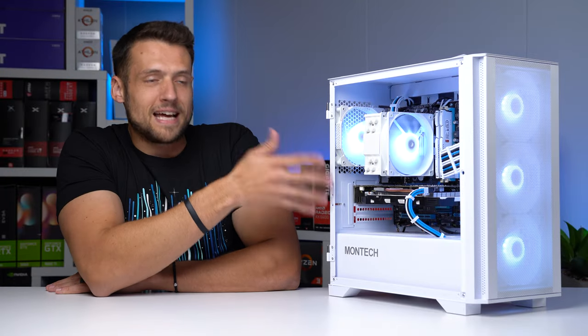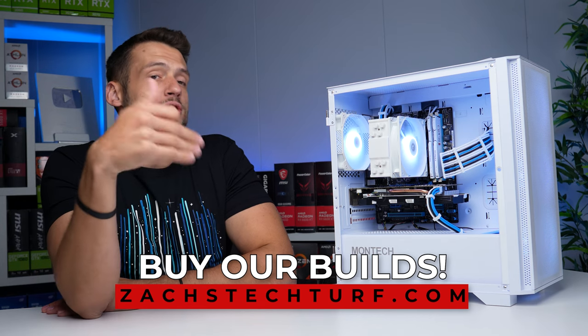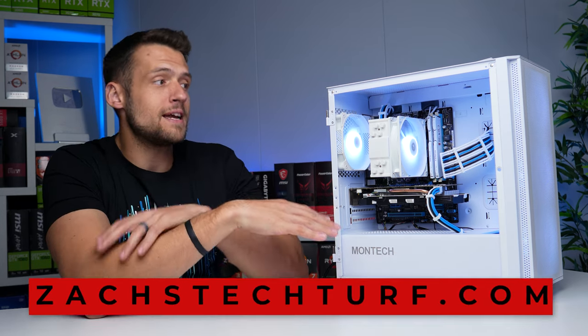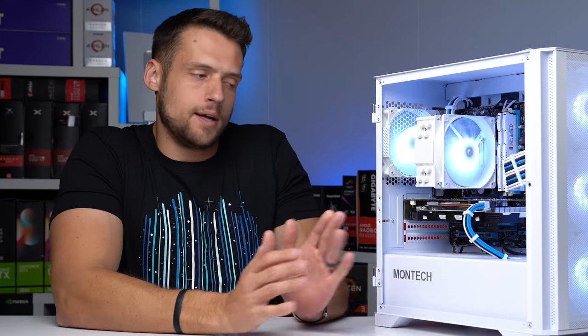I'm actually going to be selling this build when we're done over on the zackstechrift.com website. Our next launch is going to be for Black Friday, and if you've been hunting for a pre-built PC, I would highly recommend waiting until you see the prices of some of our builds — it's gonna be crazy.